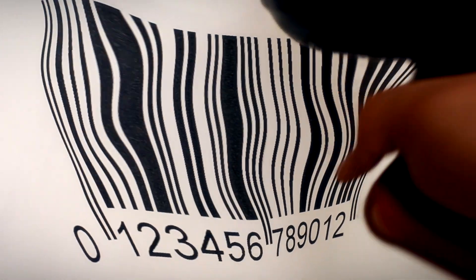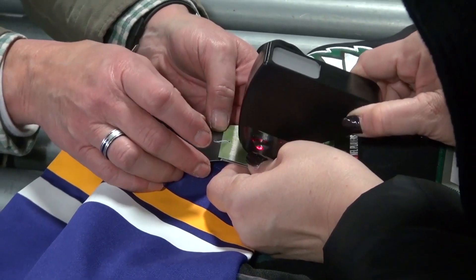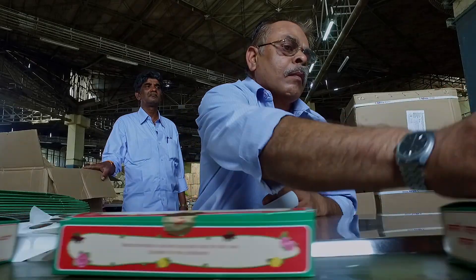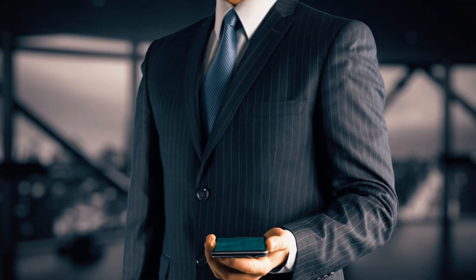Current tools can't keep up with today's counterfeiting technology. Fighting counterfeits and grey market goods with stickers and markers is no longer viable. But now, there is FeaturePrint.